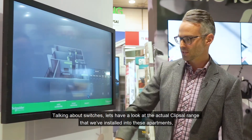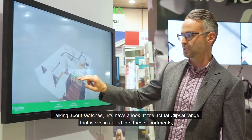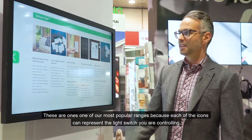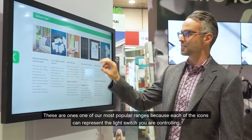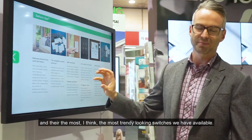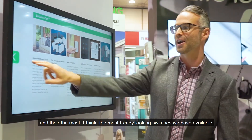Talking about switches, let's have a look at the actual Clipsal range that we've installed into these apartments — it's called the Saturn Zen. These are one of our most popular ranges because each of the icons can represent the light switch that you're controlling, and they're the most trendy looking switches we've got available.